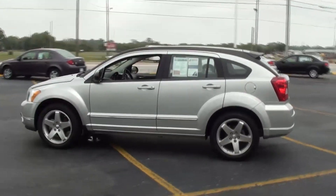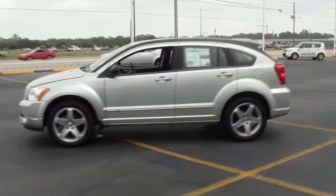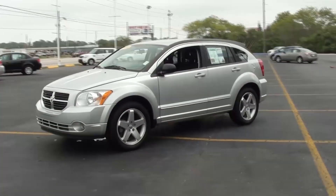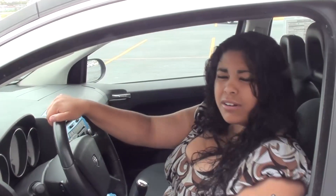It looks incredible all around and for a very low price, so come visit us. Come check us out here at Park Auto Mall, 8000 Park Boulevard, Pinellas Park, Florida 33781, and ask for Esther. You can also call us at 727-545-3100 here at Park Auto Mall.